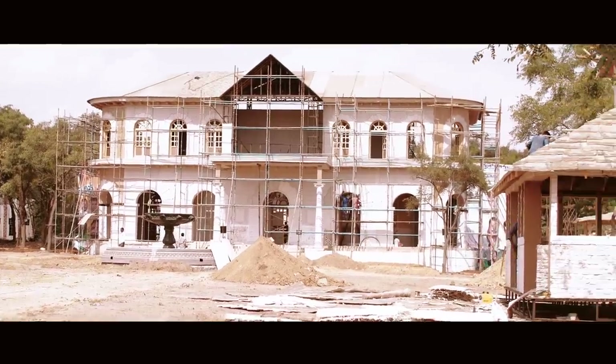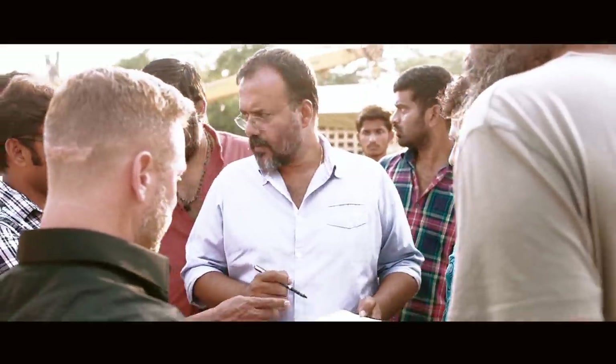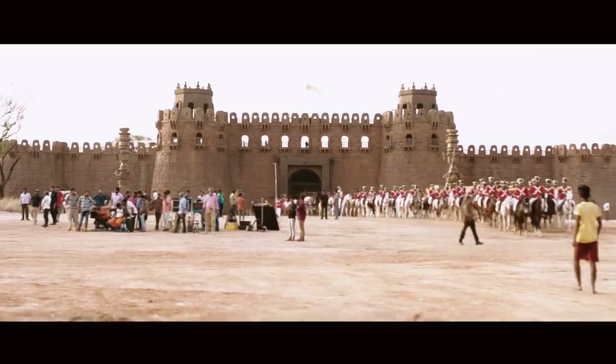The whole movie was filmed on sets and not in real locations. We had our own property which is about 24 acres and most of the sets were created in that space. The biggest was the fort.